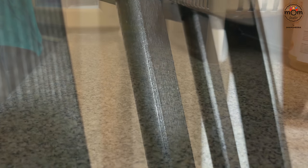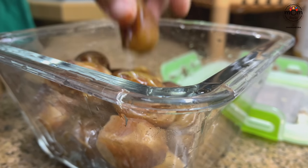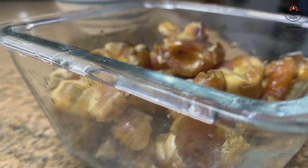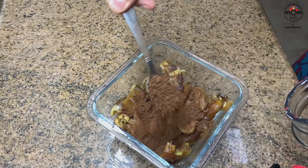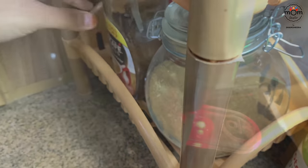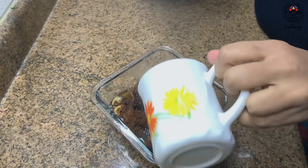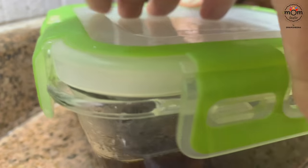Next is a really soft and moist dates cake with caramel sauce. You'll need soft and fleshy dates — almost 1 cup. I used 1 cup pita dates. Add 4 teaspoons instant coffee powder, then 1 cup hot water. Give a mix, cover, and keep aside.